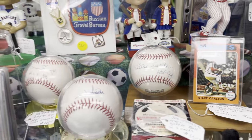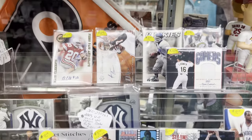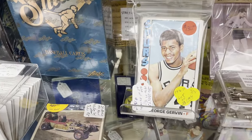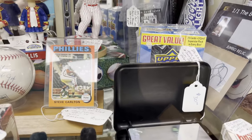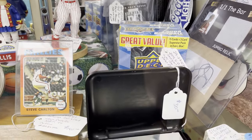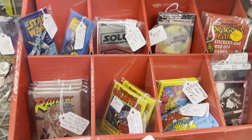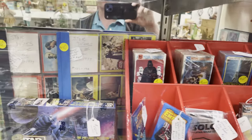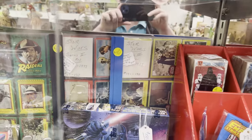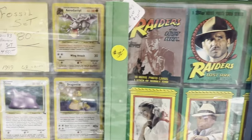We have a Steve Carlton signed baseball along with his 75 Topps card — I think that was $150. And various football, basketball, and baseball, some relics and autos in there. Here's some more non-sports cards. There were a lot of non-sports cards at these antique malls down in the Adamstown area. Lots and lots of them. There are some Star Wars sets — Series 2 and Series 3 — they looked like they were $80 each.